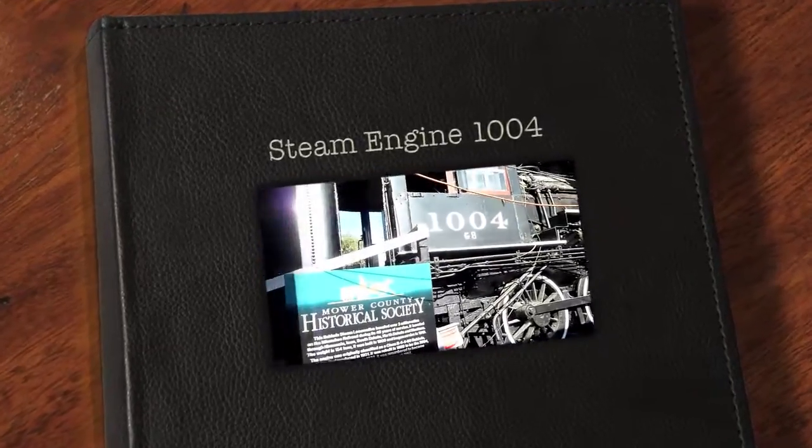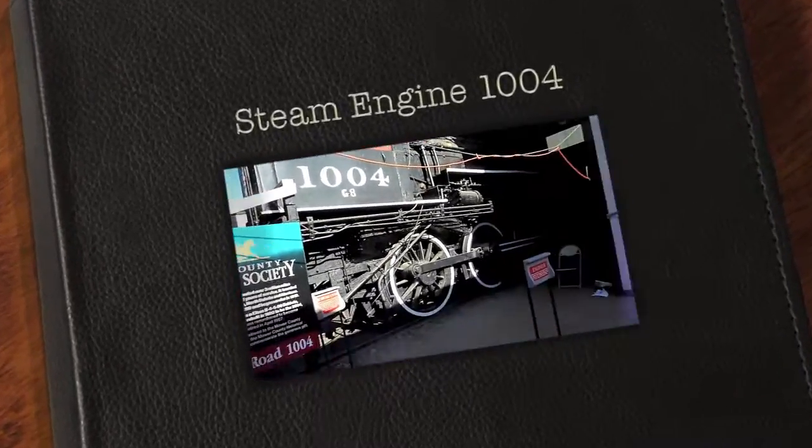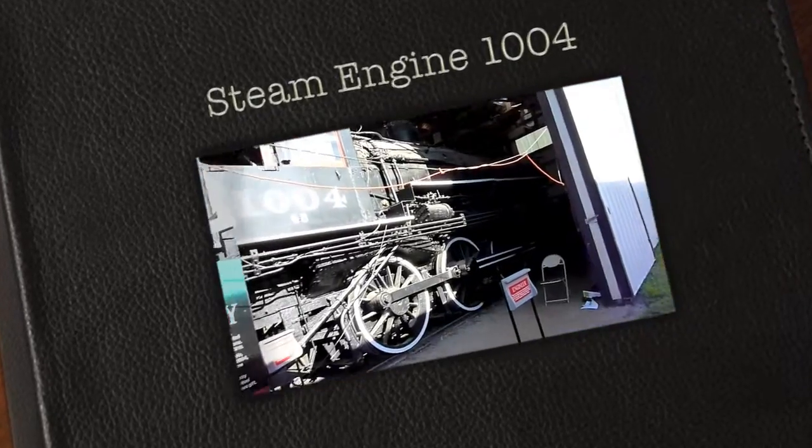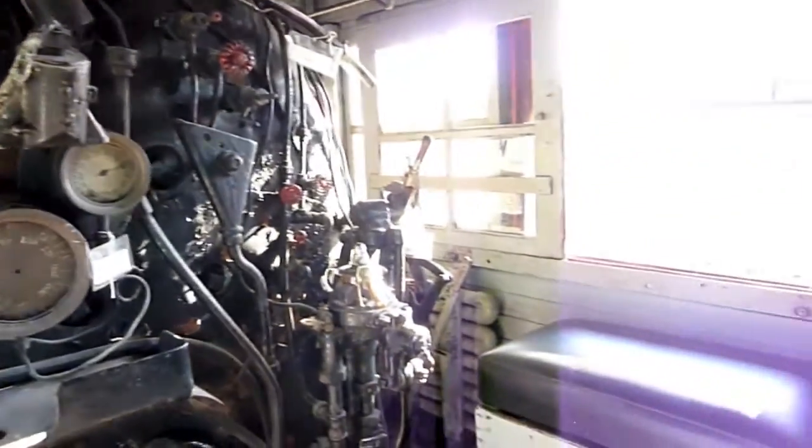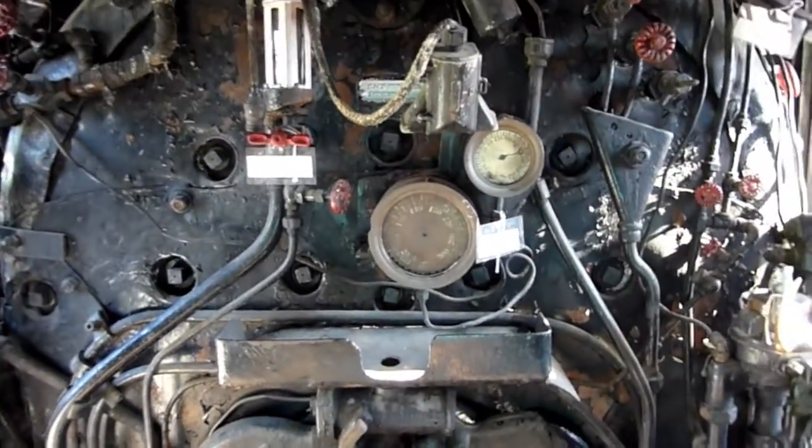There she is, the big 10-0-4. This is engine number 1004 at the Murakone Fairgrounds — Milwaukee Road. This is probably better kept than any steam engine in the country today.